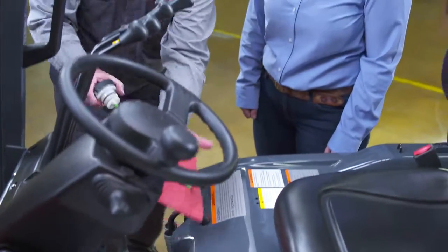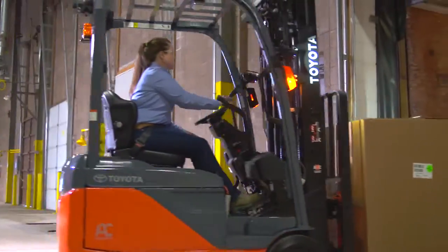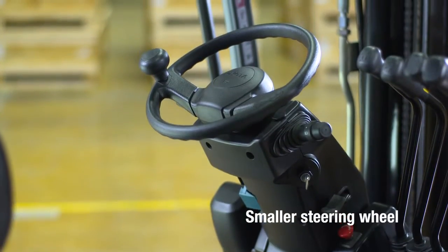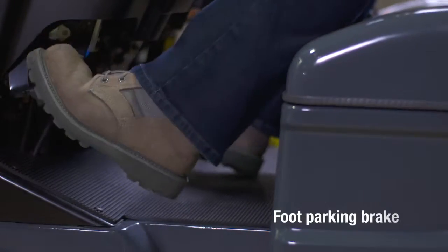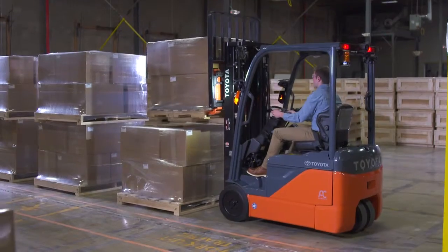Maintenance doesn't have to be a chore, and neither does operating the forklift day in and day out. At Toyota, we know a comfortable operator is a productive forklift operator, so ergonomics are of utmost importance. A smaller steering wheel and a foot parking brake make the Toyota 3-Wheel Electric forklift ergonomically pleasing and easy to operate.